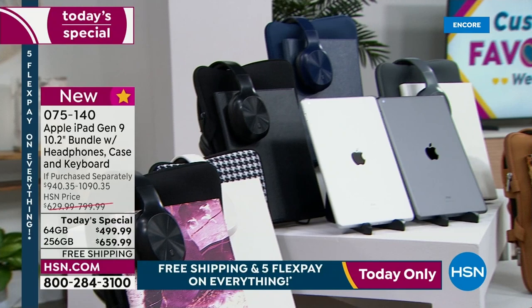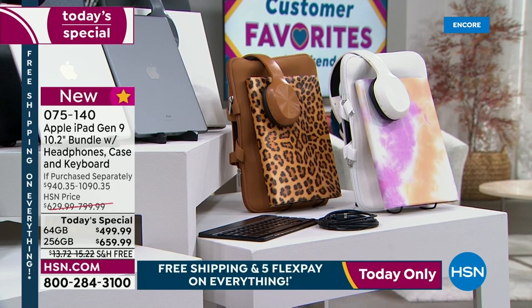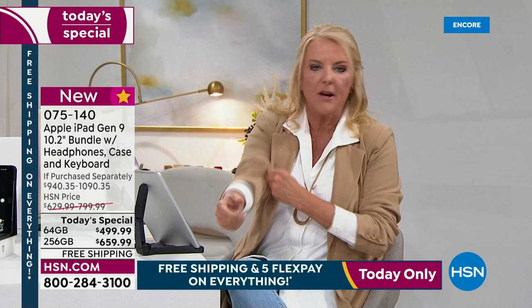My producer Rocky said he thinks the winery is going to be gone in the 256 tonight. I know it's tough because you're like, wow, this is not just a $29 pair of earrings. But when you invest in an iPad, the fact you will use it constantly — that's the beauty of it.